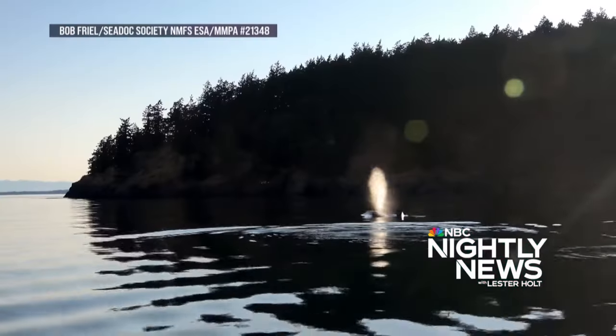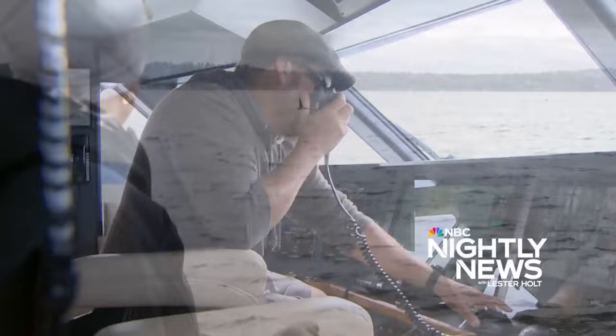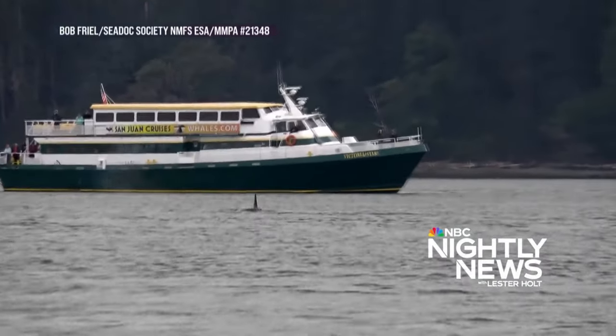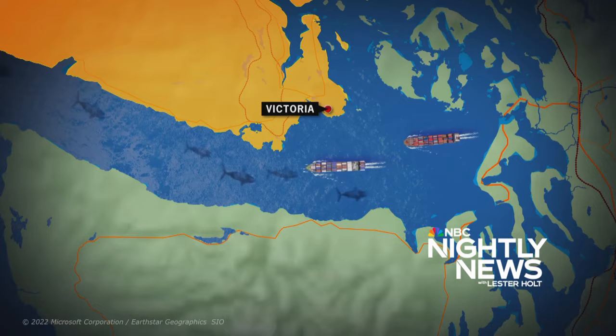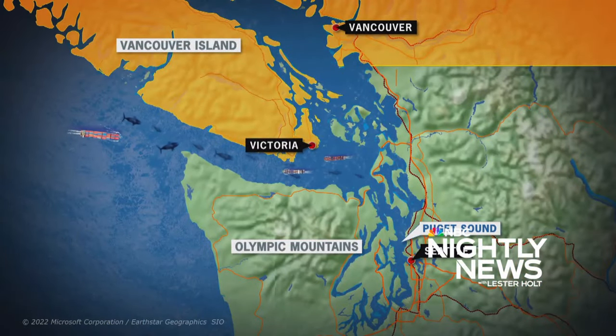Weighing up to 11 tons, they can be hard to see for tourists and ship captains. Boats are supposed to stay 400 yards away in the miles of channels and straits across the U.S.-Canada border, including Puget Sound.